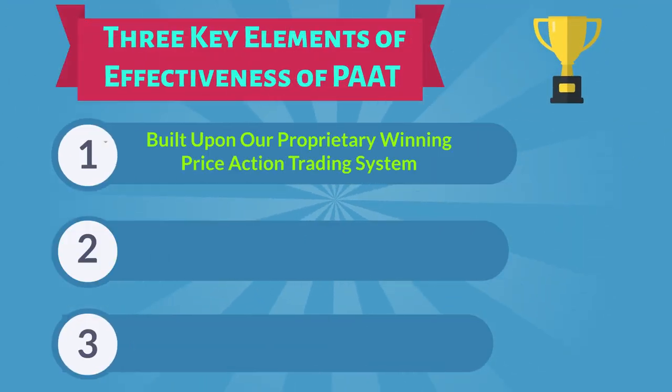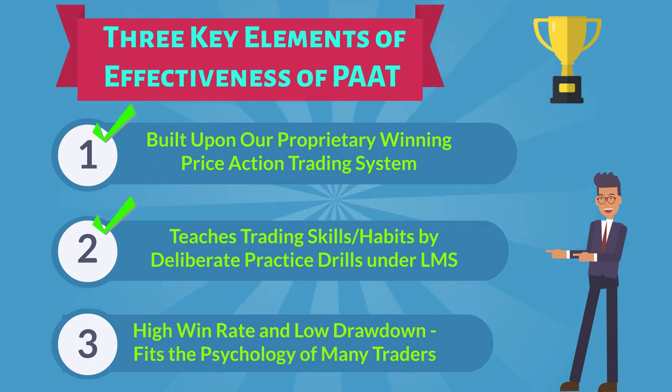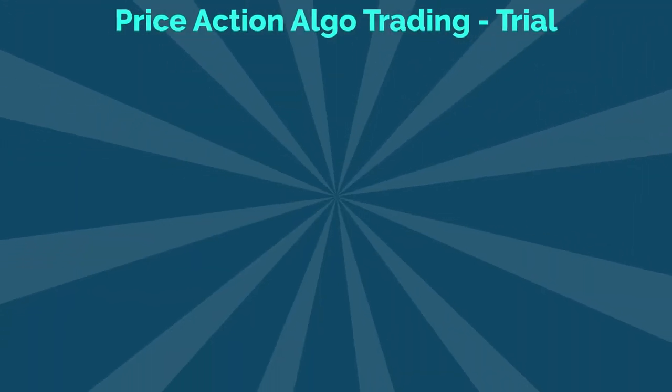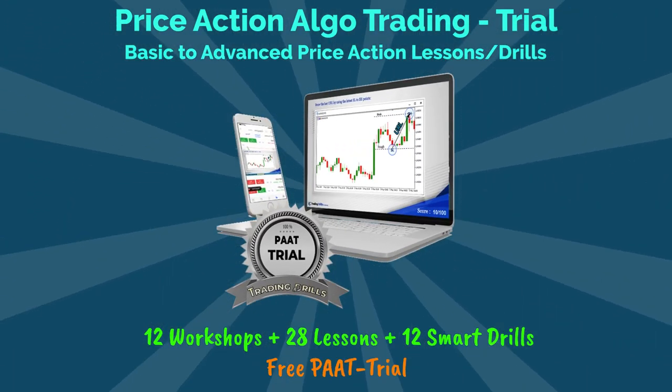To learn about the second key element of the Price Action Algo trading system, and to test the trial version that covers basic to advanced price action lessons, please follow the next video link below.